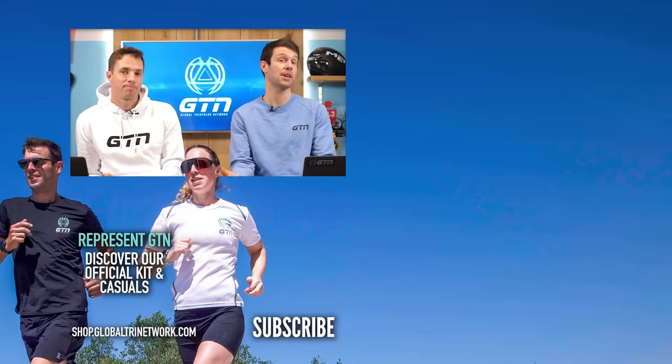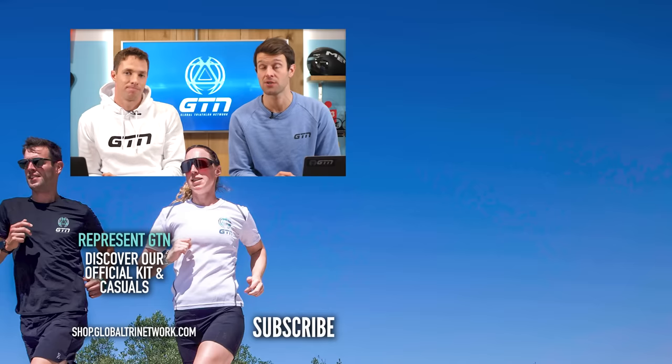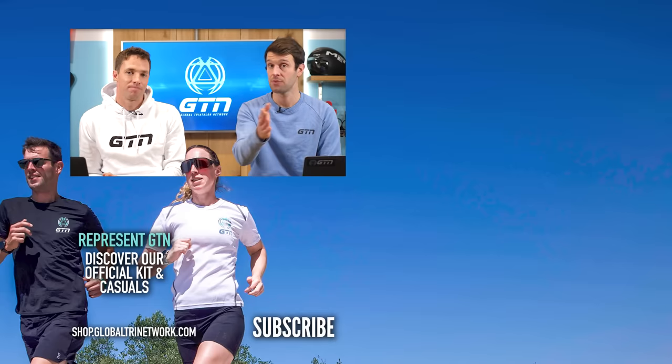Thanks ever so much for your questions. Please do keep them coming in — use the hashtag GTNCoachesCorner. Thanks again, we'll see you next week. Goodbye.